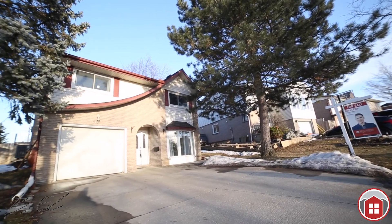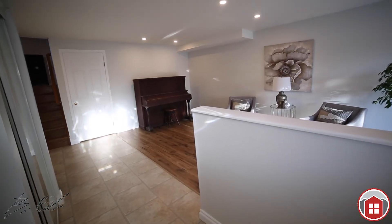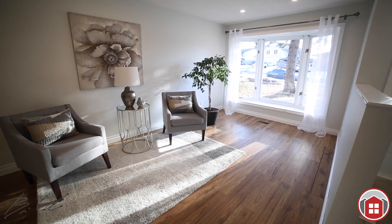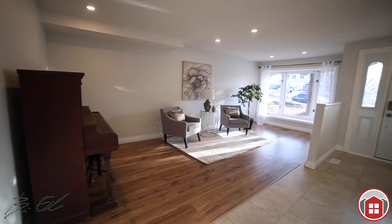As soon as you pull up to this home, you'll notice the concrete driveway and great curb appeal. Heading into the foyer, it's spacious, very large and bright. There's a family room on this level as well — a great presence to come home to or invite guests over.